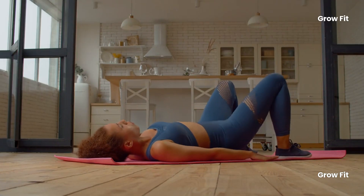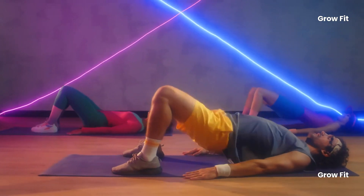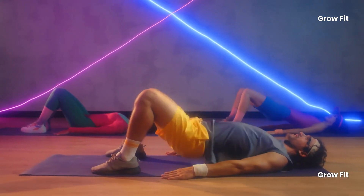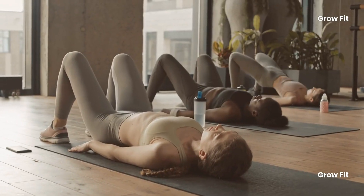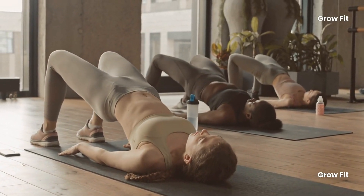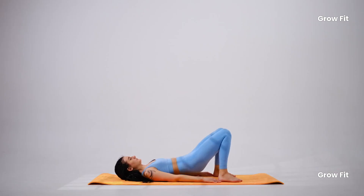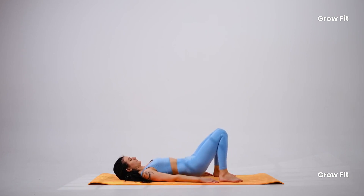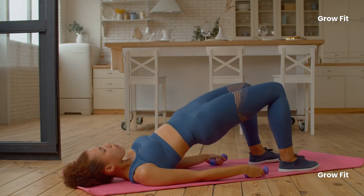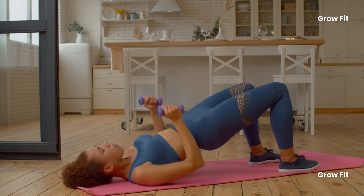Weak core and back muscles often lead to poor posture as we age. Glute bridges not only strengthen these areas but also help improve your posture and reduce the likelihood of back pain. Strong glutes mean better support for your lower back, helping you remain mobile and independent for longer. Glute bridges also build muscle, which can boost metabolism and help you maintain a healthy weight — critical as aging often comes with a slower metabolism and higher risk of metabolic disorders like diabetes.